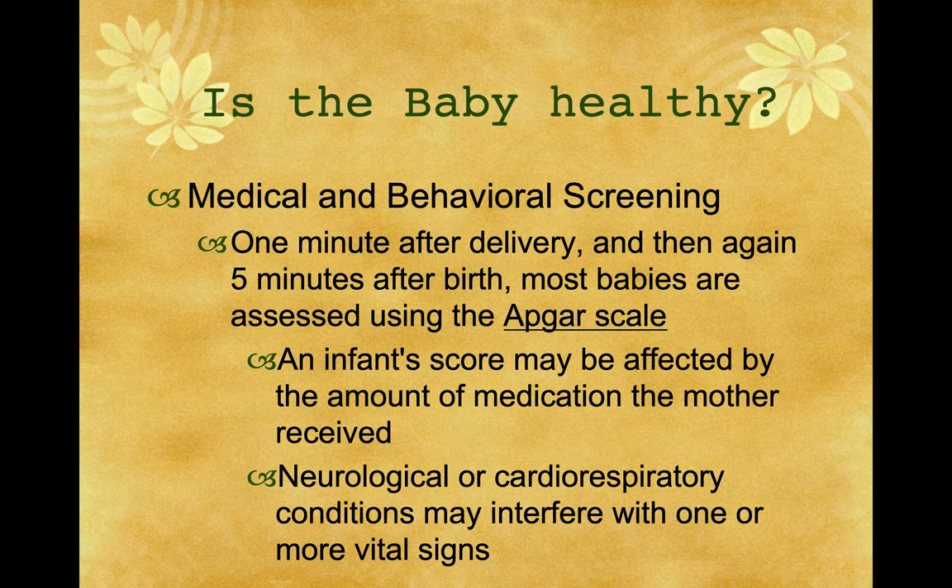Medical behavior and screening: one minute after delivery, and then again five minutes after birth, most babies are assessed using the APGAR scale. An infant's score may be affected by the amount of medication the mother has received. Neurological or cardiorespiratory conditions may interfere with one or more vital signs.